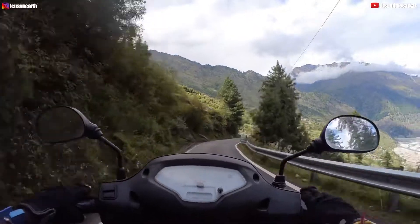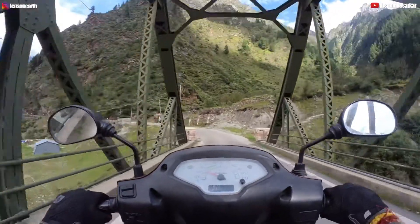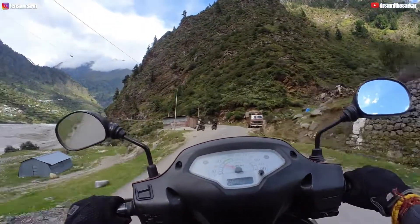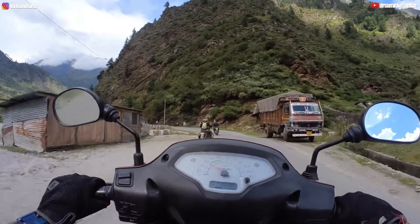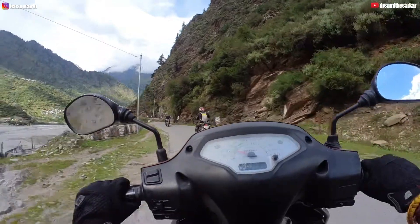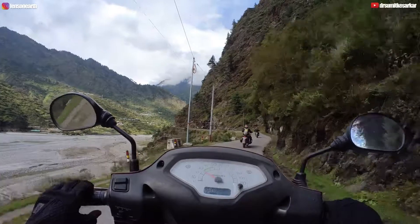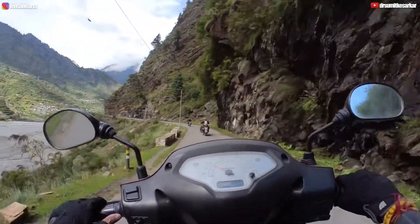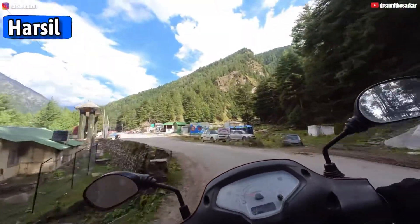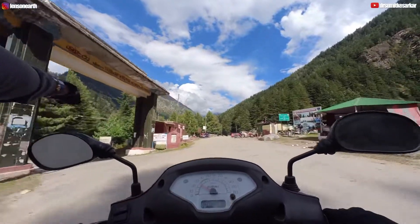This stretch from Uttarkashi to Gangotri is out of this world. This is Harsil. Now we're going into this valley — the Harsil Valley. There are other bikers here. This is a famous spot where bikers stop to take photographs because you are crossing over into the Harsil Valley. Bhairogati and Harsil is only 9 km from here. This is Harsil, friends — it's a beautiful place.